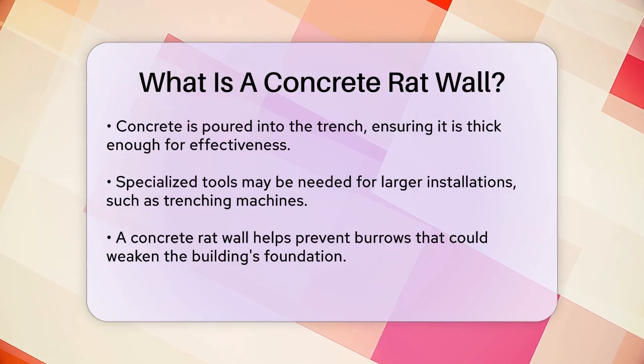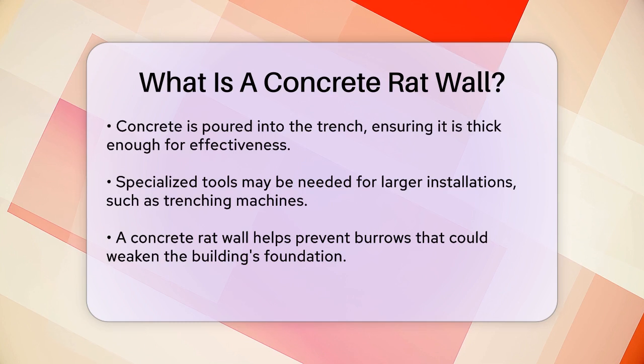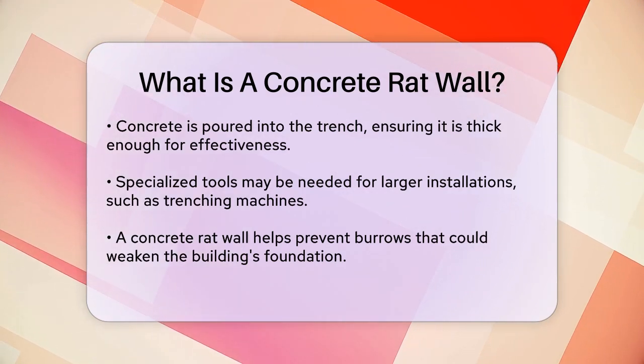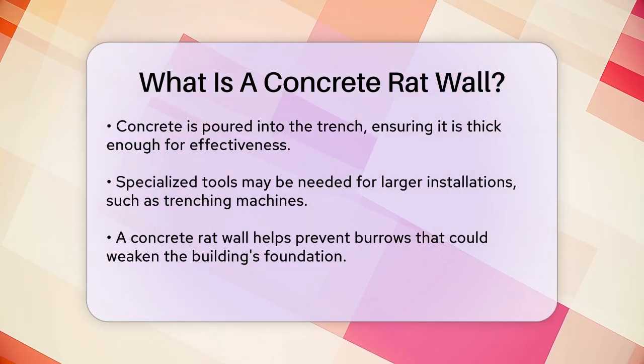One of the key benefits of a concrete rat wall is that it prevents rats from excavating burrows in the soil beneath the slab, which can weaken the foundation of your building. It also protects against wood-destroying organisms, adding an extra layer of security to your home.